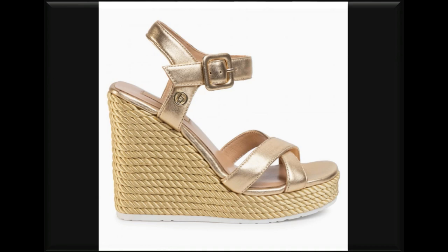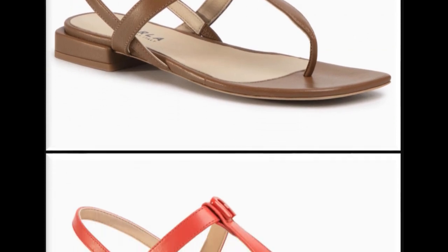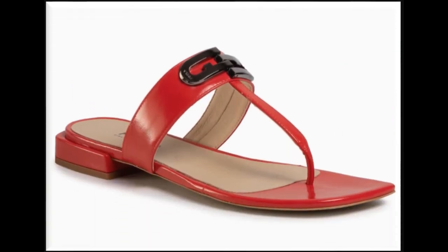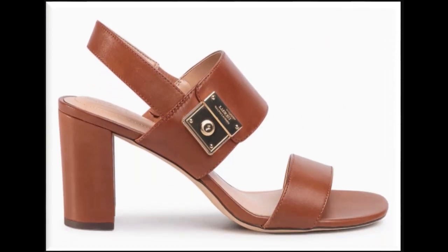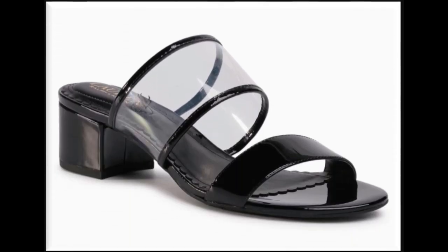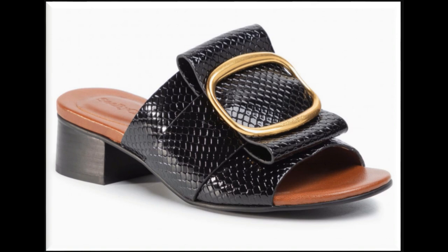Those who have followed me from the first day know very well that I always bring the latest collections of dresses and footwear. Whenever there is any new arrival in any brand, I try my best to show those collections with full details. If you want to see new collections of designer dresses and footwear, you will find all new collections of branded suits and footwear in my channel very easily.